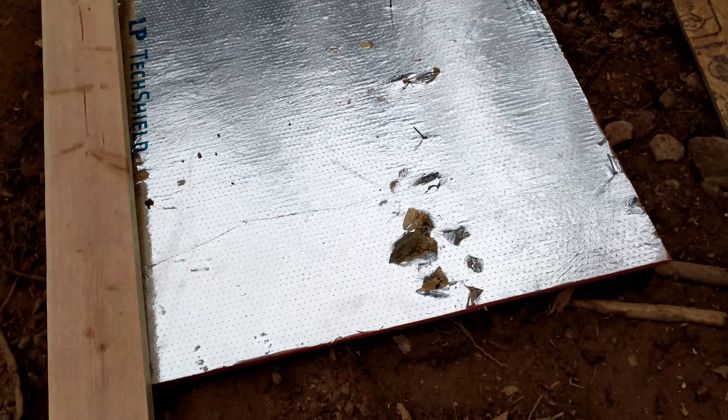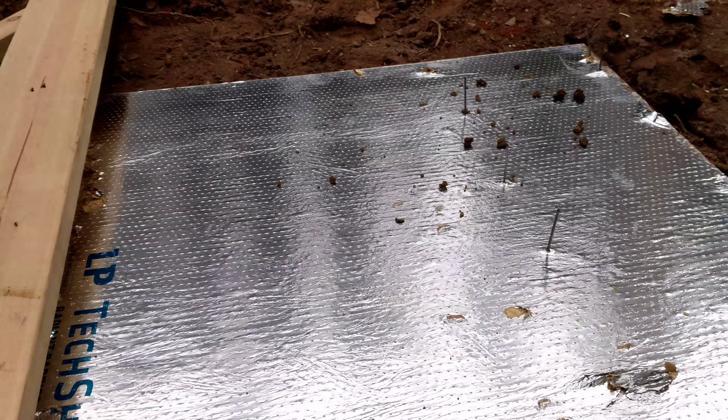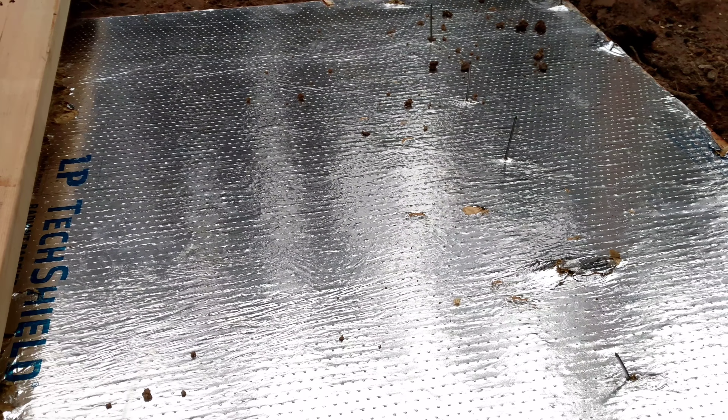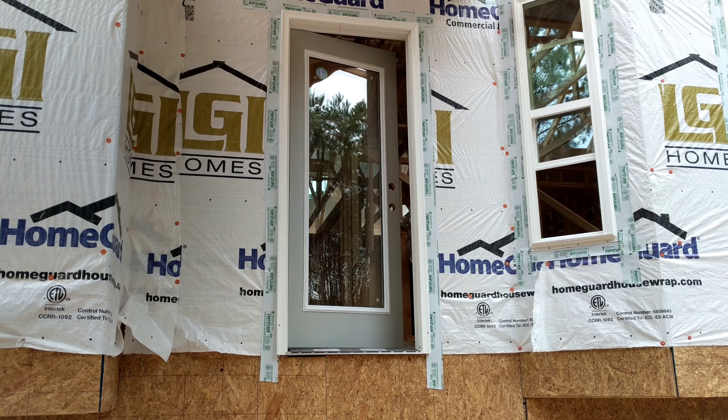You can see this is what the radiant barrier looks like right here — it's like a super bright aluminum foil, super shiny. That's what the underside of the roof sheathing looks like.